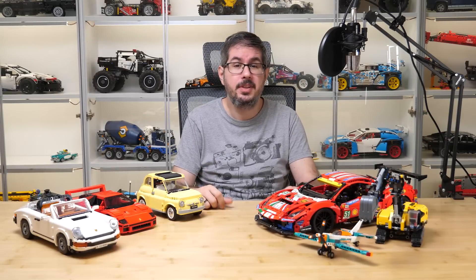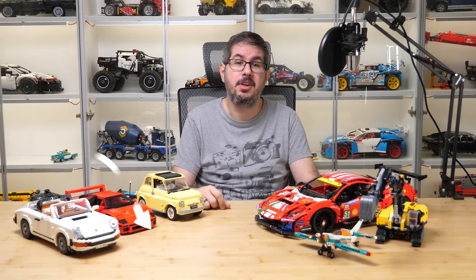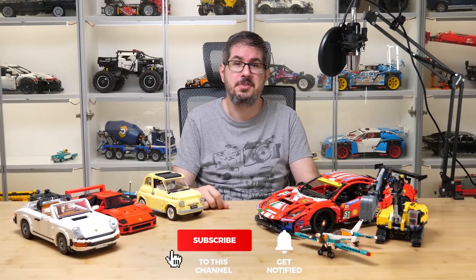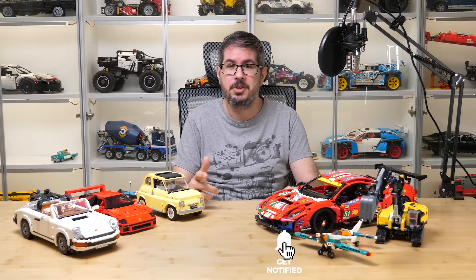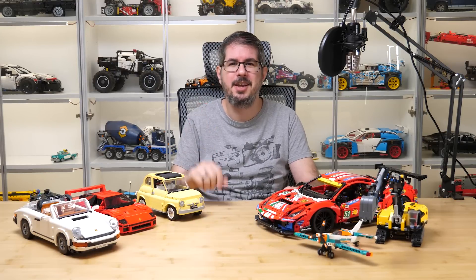Please let me know your thoughts in the comments — it doesn't matter if you agree with me or not, whether you prefer Technic or Creator Expert, I would like to know what you think about the topic. If you liked this video then please give it a thumbs up, you can also subscribe and tap the notification bell if you don't want to miss my LEGO Technic reviews and other LEGO RC videos. See you next time, bye bye!